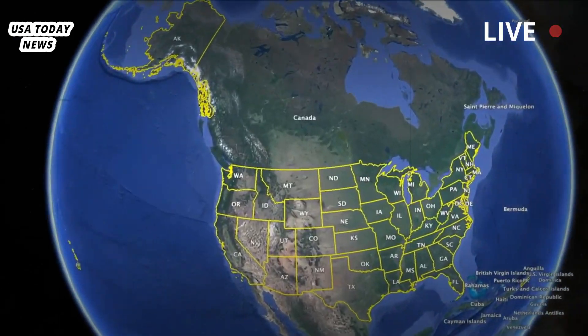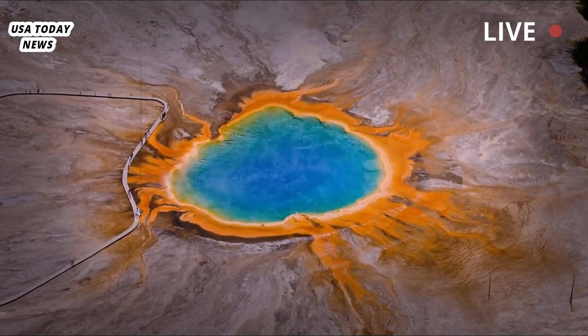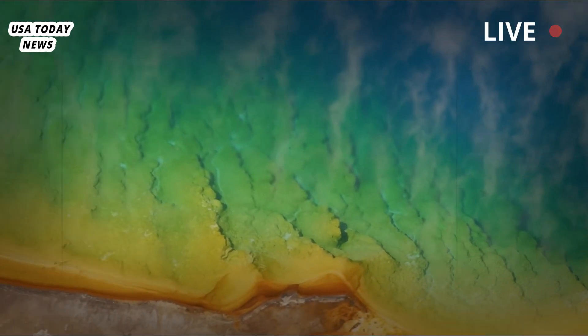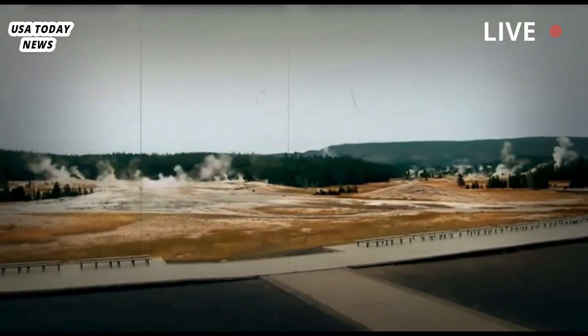Scientists are researching how to predict these explosions, but some are skeptical it can even be done, according to Poland. "One of the things we don't fully know right now is whether these things can be forecast," he said. "It's still an open question." An explosion large enough to leave a football field-sized crater can be expected every few hundred years, according to the observatory. Several smaller explosions have been triggered by seismic events like an earthquake.